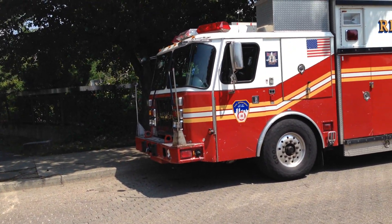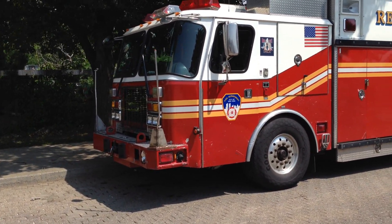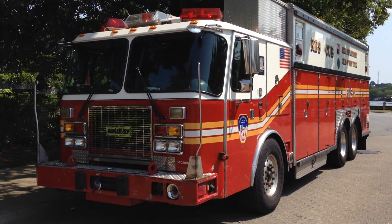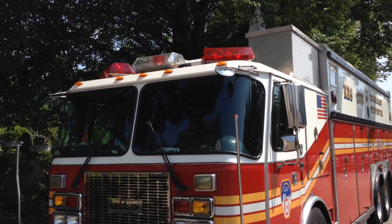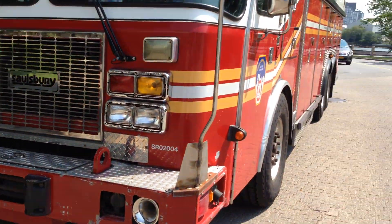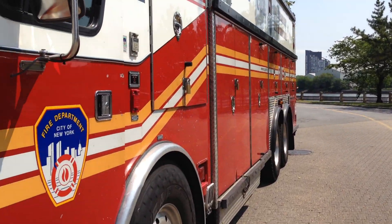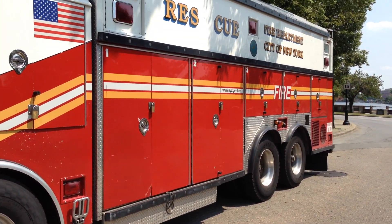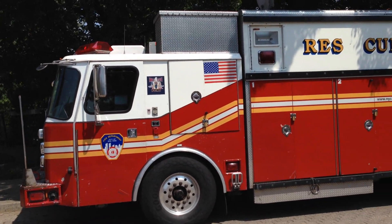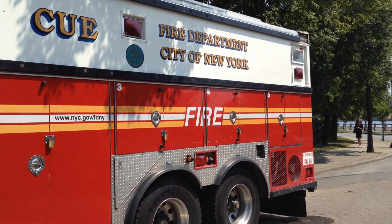I'm going to do a mini walk around of this FDNY spare rescue truck, which is not in service. It's a Salisbury. It used to be the old Rescue 4 rig. It's your average FDNY rescue.